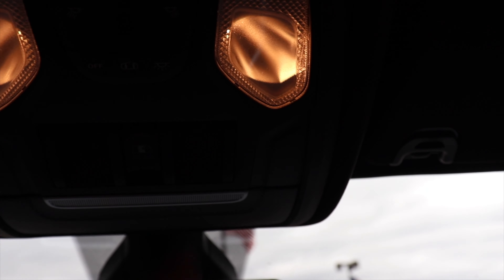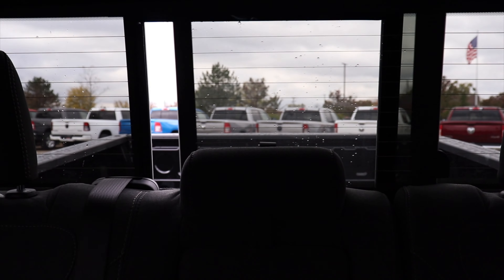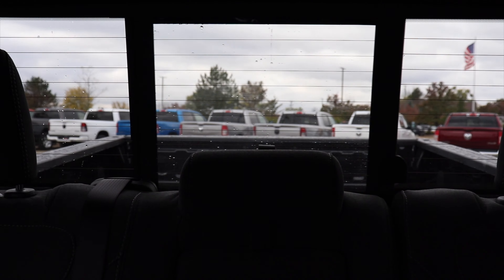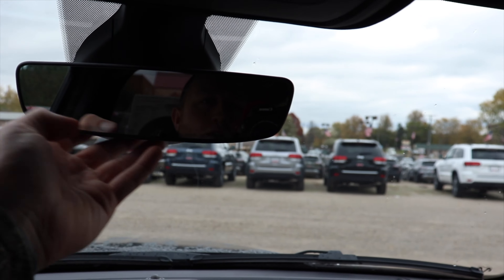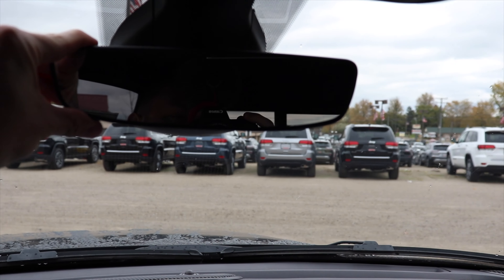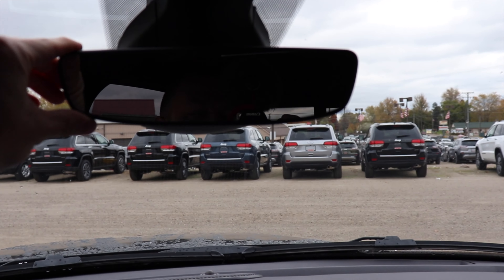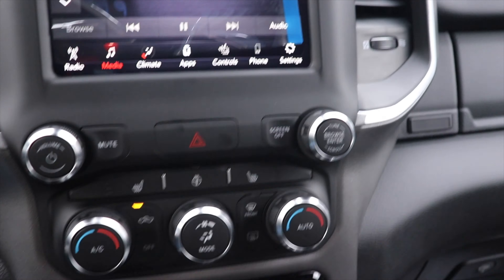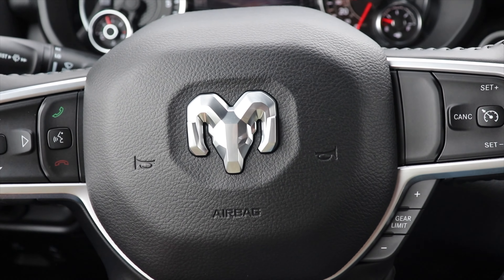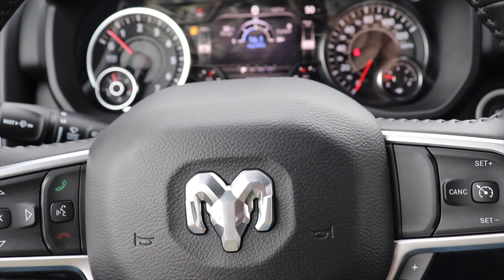The vanity mirror is halogen lit for both passenger and driver. The driver side has a three-door universal garage remote opener. We have your halogen dome map light controls, the button to control the power sliding rear window, a glasses storage bin, and the new for 2021 rearview mirror — I believe this one is auto-dimming and it is very sleek in design.